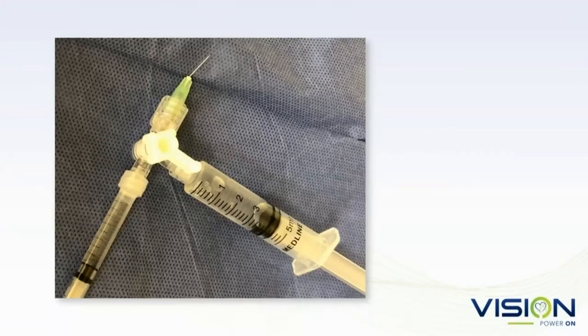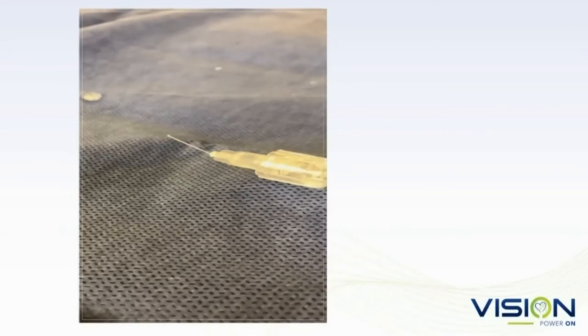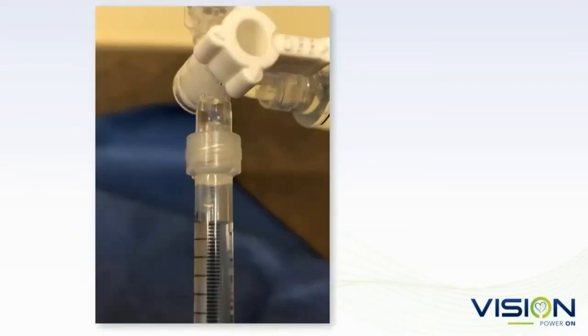I attach the 5 cc syringe to the side port of a stopcock, and to the other port I attach a 1 cc syringe. I know that's perhaps blasphemous since it's said that a 1 cc syringe causes too much pressure and matting — and I respectfully disagree. From a physics standpoint, the smaller the plunger area, the higher pressure you can exert. But if you don't press very hard and you're using a viscous solution through a 32 or 33 gauge needle, I don't think it's too much pressure.